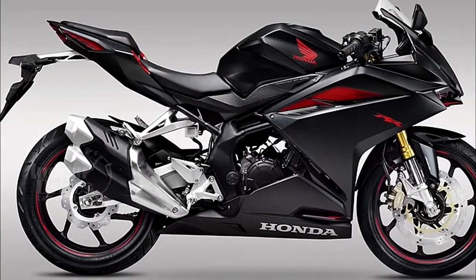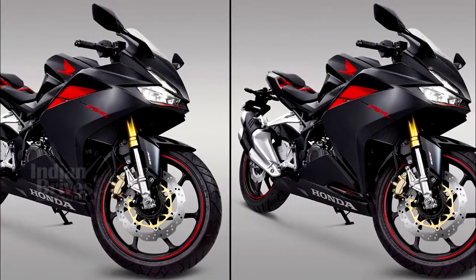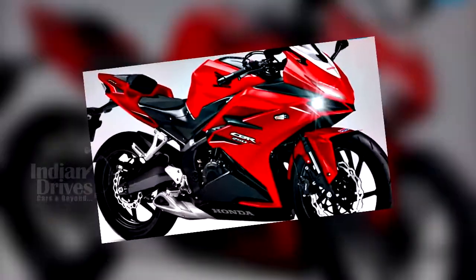The bike is powered by the newly developed 249.7 cc PGM-FI liquid-cooled straight twin engine, paired with a 6-speed manual transmission.